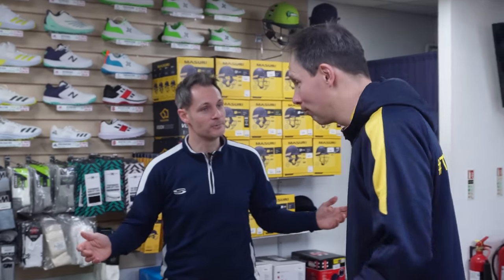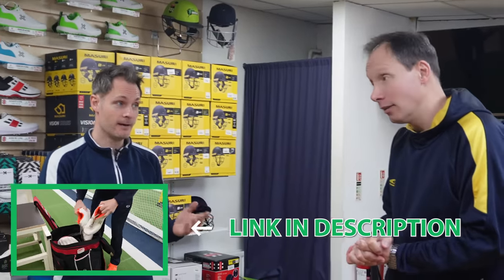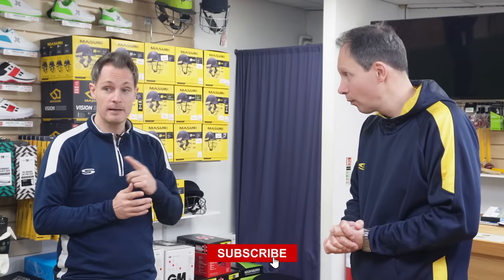Welcome to the shop. So here we are Rich, welcome to the shop. We've had a look at your kit bag, we've had a look at your kit, we've got a few thoughts on that. What I'm going to do is showcase you into a few options on a few bits of kit for you to have a little try on, and then we'll catch up with you after you've done that and see what you like, what you don't like. I've popped a few bits out, so grab those, have a try on.